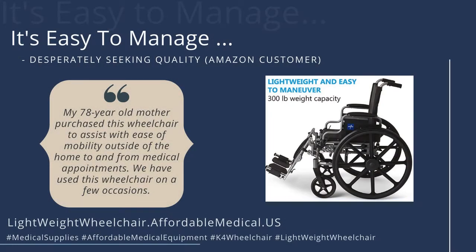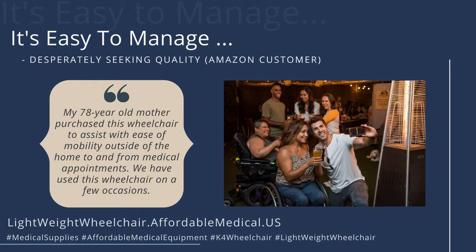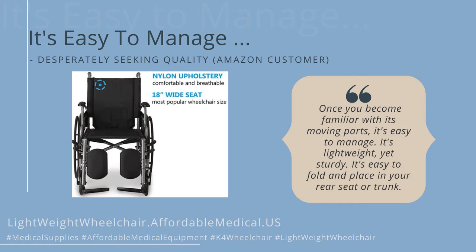My 78-year-old mother purchased this wheelchair to assist with ease of mobility outside of the home, to and from medical appointments. We have used this wheelchair on a few occasions. Once you become familiar with its moving parts, it's easy to manage.